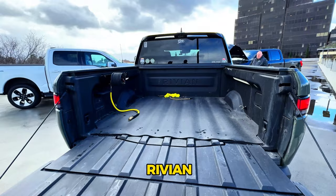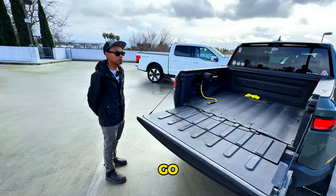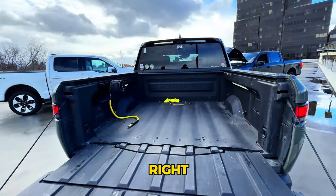The Rivian has a small four-foot bed, but the way Rivian designed the tailgate on a gooseneck hinge extends the bed out to seven feet. There's no aftermarket bed extender that goes all the way out, but being able to get seven feet is really impressive.